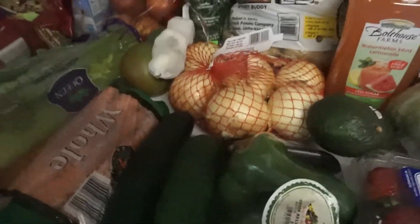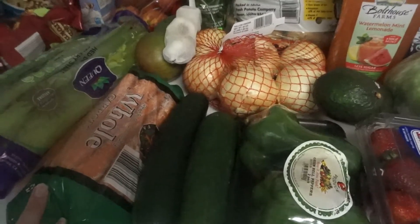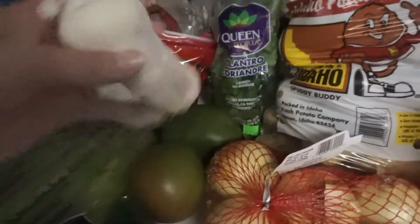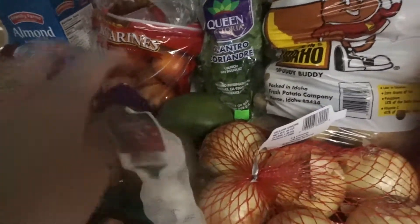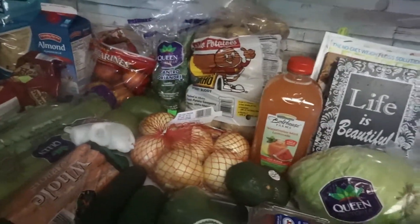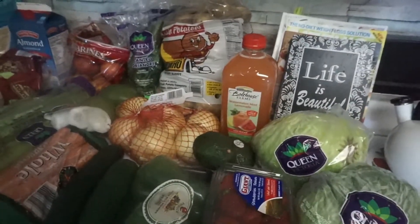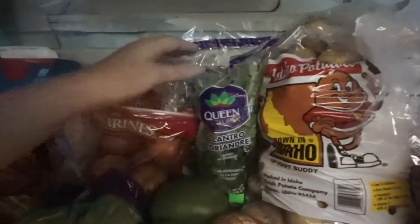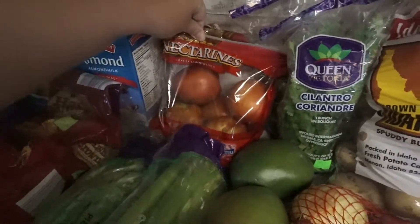Over here we have two peppers, two cucumbers, carrots — basically stocking up on our veggie snack tray. And then two things of celery, some mangoes that were about 33 cents, and this thing of garlic. Pretty much everything veggie and fruit in this haul is under three dollars. We also got onions because we were out, some Idaho potatoes, cilantro for 99 cents — I got two of those — and some nectarines that were a dollar something.